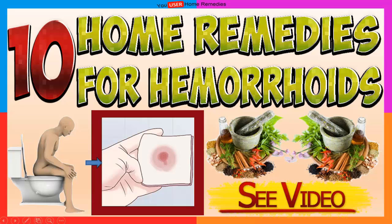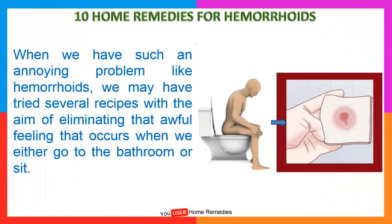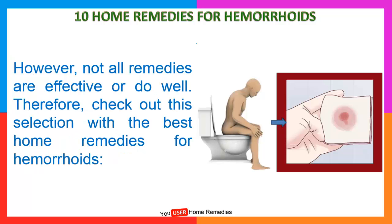Welcome to the home remedies channel. Coming up next, 10 home remedies for hemorrhoids. When we have such an annoying problem like hemorrhoids, we may have tried several recipes with the aim of eliminating that awful feeling that occurs when we either go to the bathroom or sit. Not all remedies are effective or do well. Check out this selection with the best home remedies for hemorrhoids.